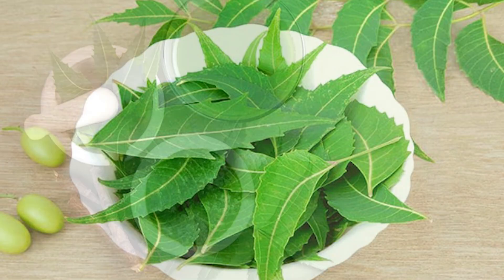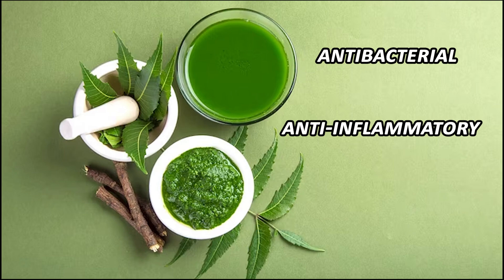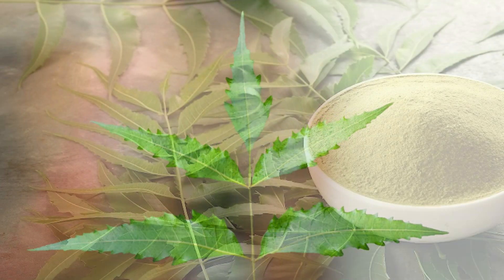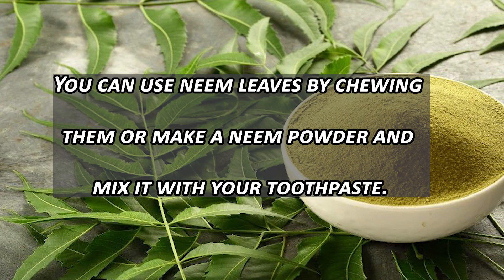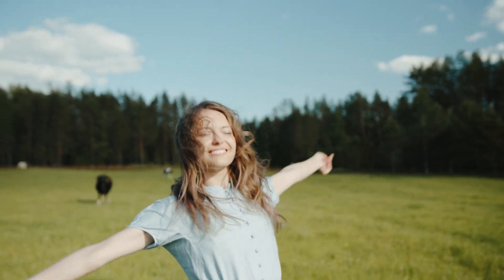Neem. Neem is renowned for its antibacterial and anti-inflammatory properties. It helps to maintain oral hygiene and reduce discoloration. You can use neem leaves by chewing them, or make a neem powder and mix it with your toothpaste. This will help keep your teeth clean and naturally white.